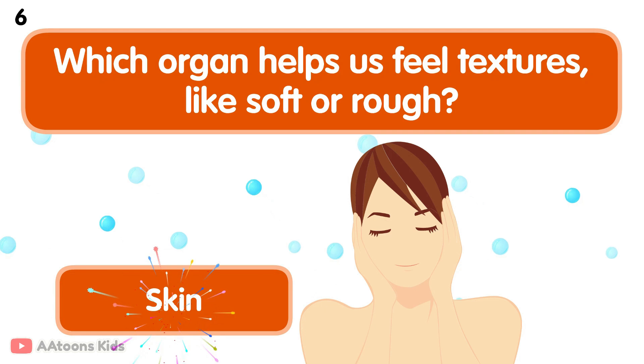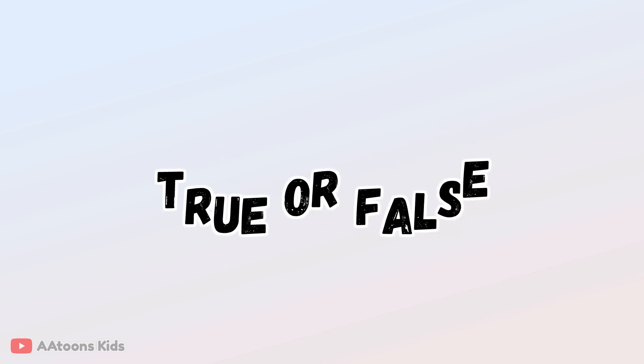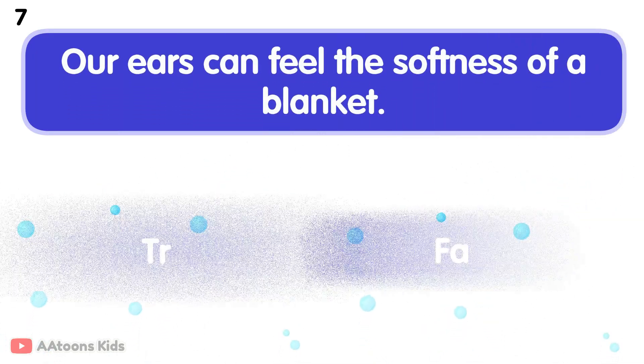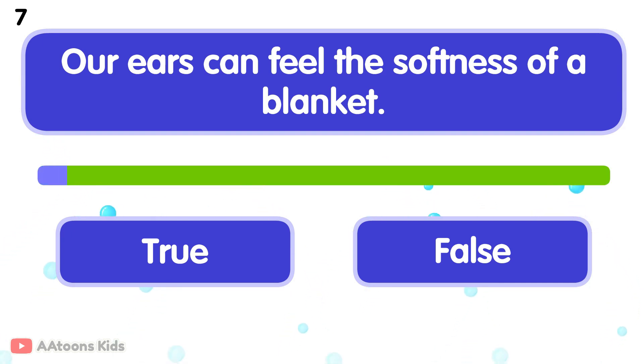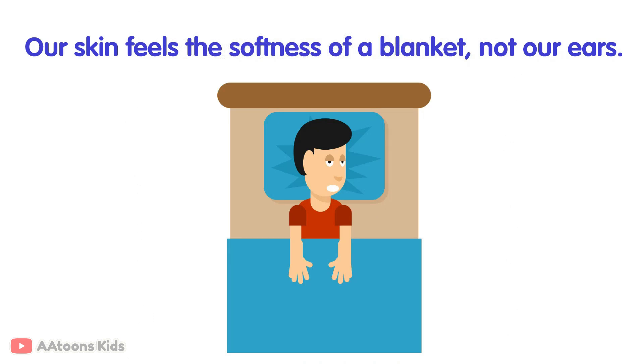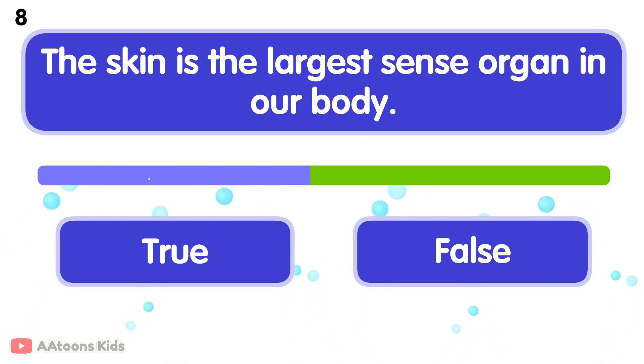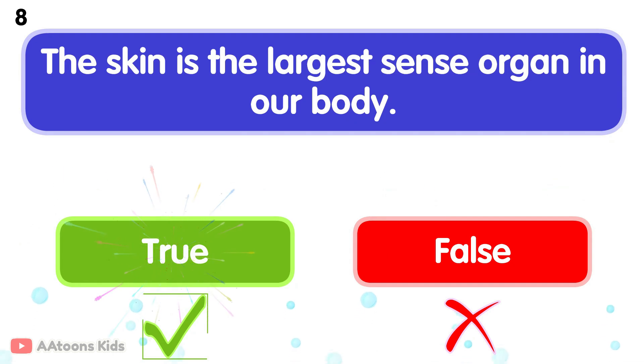Skin. Your skin also protects your body from sun, dirt, and germs. It helps you feel things like soft, hard, hot, or cold. True or false: our ears can feel the softness of a blanket? False. Our skin feels the softness of a blanket, not our ears. True or false: the skin is the largest sense organ in our body? True. The skin is the largest sense organ in our body.